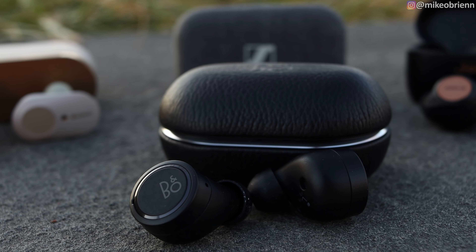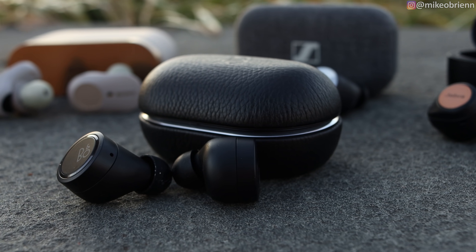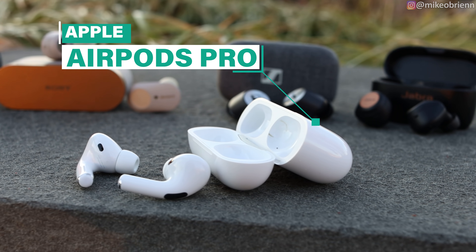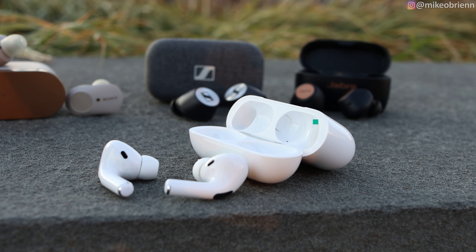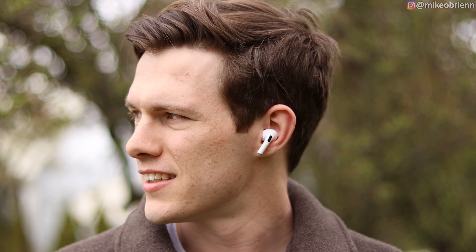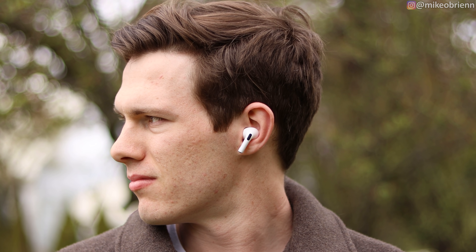The ones I'll be talking about in this video — I have five of them right here. First, of course, the Bang & Olufsen E8 third generation. They just came out and are the most expensive of this group, coming in at $350. Then I have the classic AirPods Pro, some of the most popular earbuds on the market today. You'll see these absolutely everywhere. People love them, but how do they stack up against the others that are also very premium?